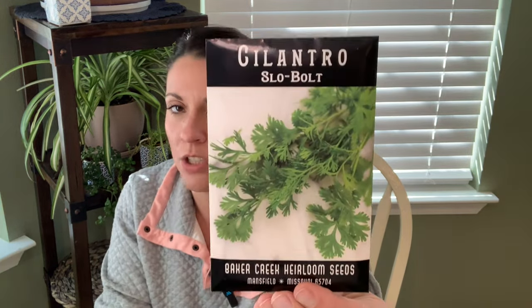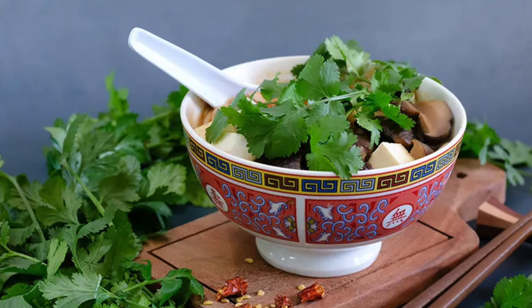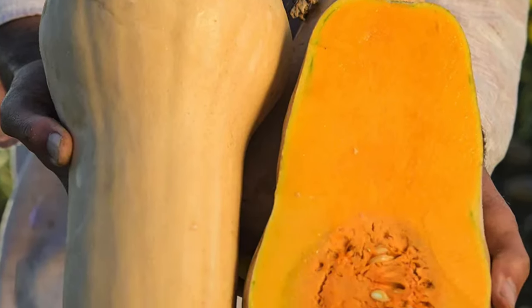Next up is cilantro — this is a slow bolt variety. I usually order this; the last order I placed a couple of years ago I ordered several packages. You do need to stagger when you start it, so I typically order a couple. I think I only ordered one this time. I still have one more package left. Up next is butternut squash — this is the Waltham variety, which I have grown before and it did really well.